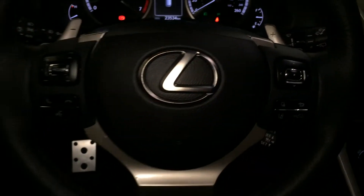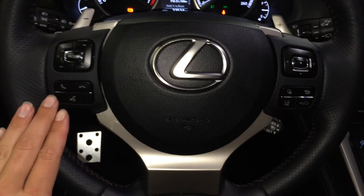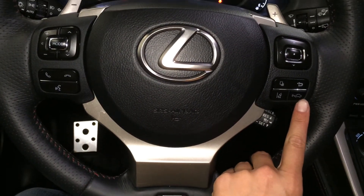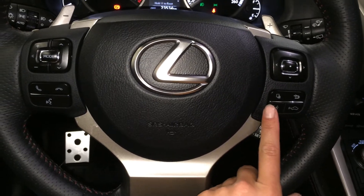The steering wheel is fully leather wrapped with paddle shifters, audio controls, hands-free communication, dynamic radar cruise control, pre-collision system, and lane departure alert with steering assist.